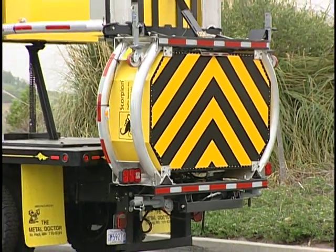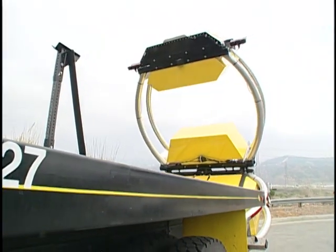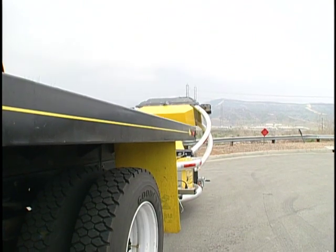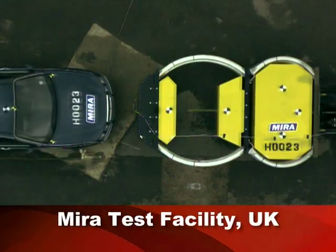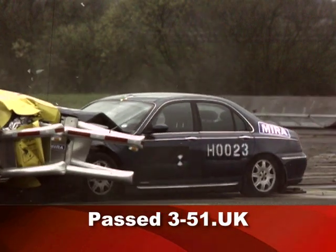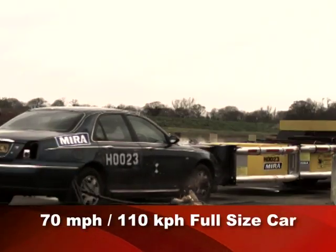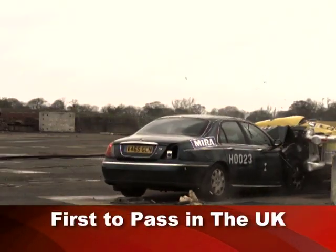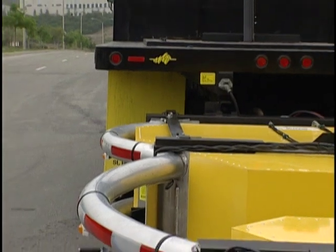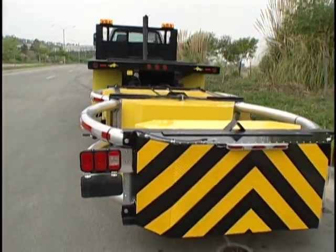Every day, lives are saved with highway safety products designed and manufactured by Traffics Devices. The Traffics Devices Scorpion Truck Mounted Attenuator has saved the lives of many motorists and highway construction workers throughout the world. In the UK, Traffics Devices passed all test criteria for the Lorrie Mounted Crash Cushions Test 3-51.uk. As of April 2009, the Traffics Devices Truck Mounted Attenuator was the first manufacturer to pass this test. Traffics Devices is the world leader in impact attenuator technology, proven to save lives on the highway and in the construction work zone.